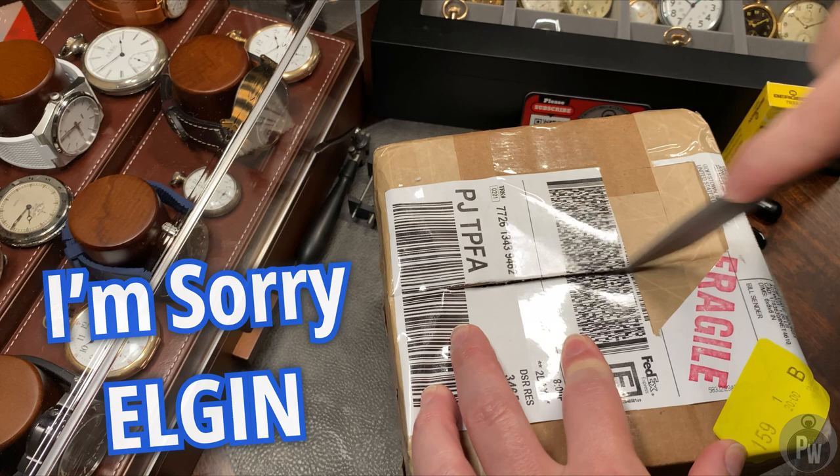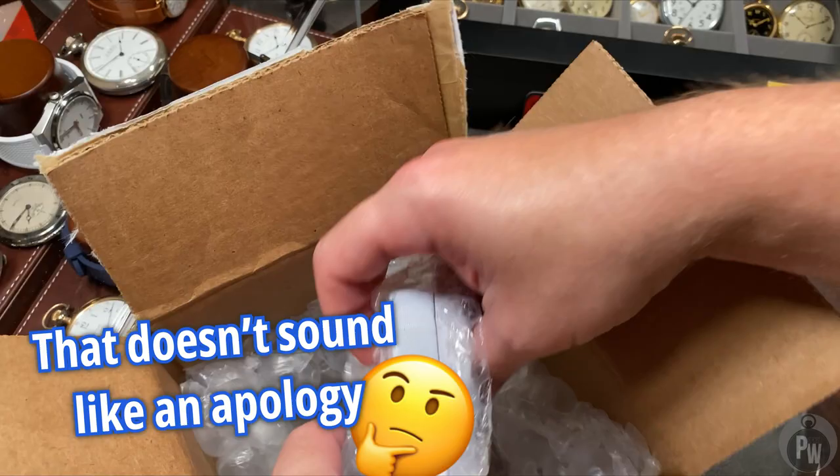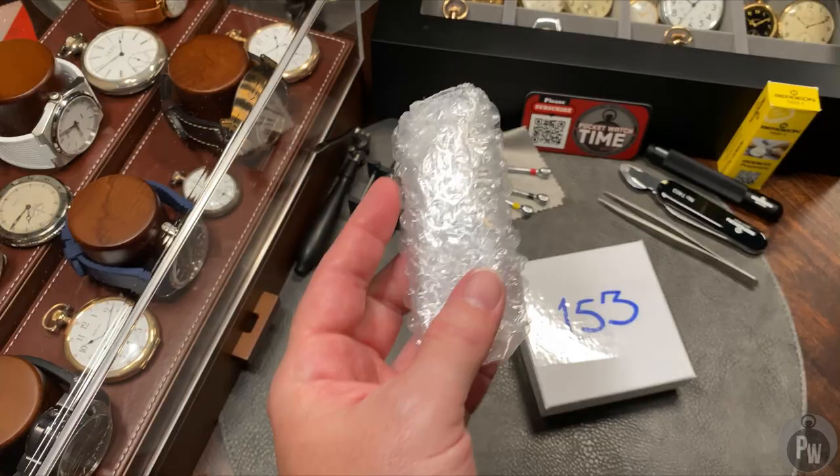I'd like to start this unboxing by apologizing to the Elgin Watch Company. I've been a pocket watch collector and a wrist watch collector for decades. And you know what? I've just never really liked the Elgin Watch Company. I don't really have a reason for this bias, but for some reason their watches have just never really sparked my interest. Well, that's about to change.